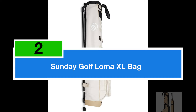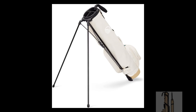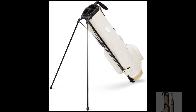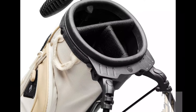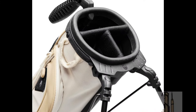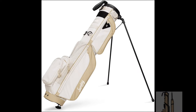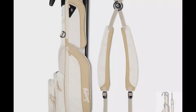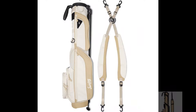In the coveted second spot, we have the Sunday Golf Loma XL Bag, a sleek and lightweight solution tailored for the modern golfer. Crafted with premium materials and thoughtful design, this Sunday golf bag strikes the perfect balance between functionality and style. With its built-in stand and comfortable shoulder strap, the Sunday Golf Loma XL Bag offers unparalleled convenience on the course. Weighing just 3.4 pounds, it's easy to carry and maneuver, making it an ideal choice for the driving range.